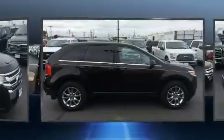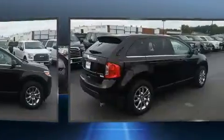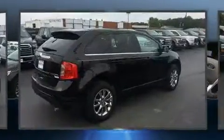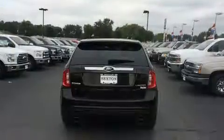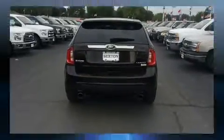Top features include power front seats, leather upholstery, variably intermittent wipers, an automatic dimming rearview mirror, heated seats, fully automatic headlights, and a split folding rear seat.